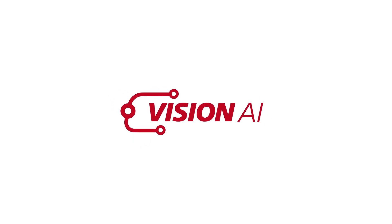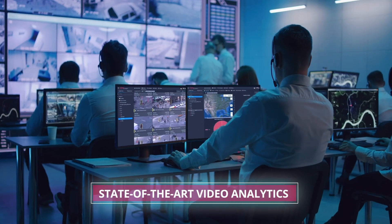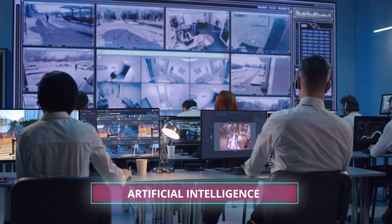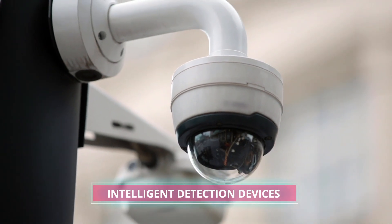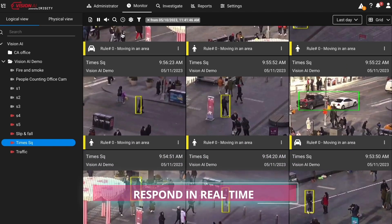Meet Vision AI, a key component of Identiv's Velocity Vision ecosystem. Vision AI is a state-of-the-art video analytic software powered by artificial intelligence. It delivers the highest accuracy in the most challenging environments. Ordinary security cameras become intelligent detection devices with Vision AI, allowing you to see it all and respond in real time without sacrificing personal privacy.